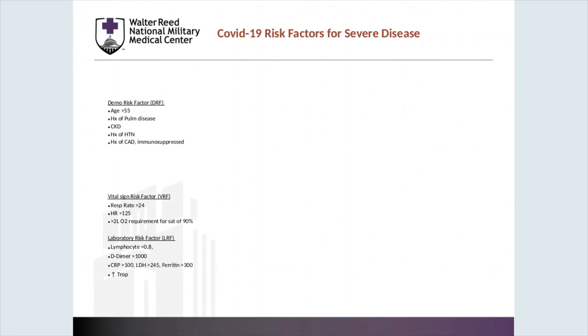Discussing specific risk factors that may increase the likelihood of having severe disease: demographic risk factors include an age greater than 55, history of pulmonary disease or renal dysfunction, high blood pressure, or coronary artery disease. Specific risk factors — vital signs and laboratory markers — that can predict more severe disease include increased respiratory rates, increased work of breathing with increased O2 requirements, or an increased heart rate above 125. Laboratory risk factors include lymphopenia, an elevated D-dimer, elevated inflammatory markers, or an elevated troponin.